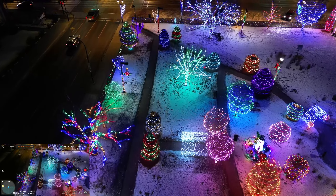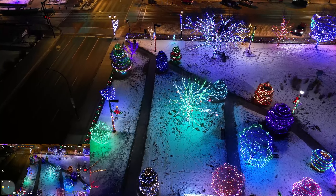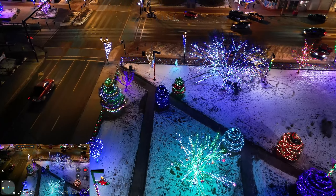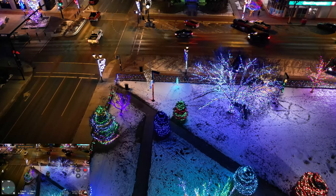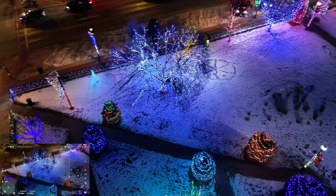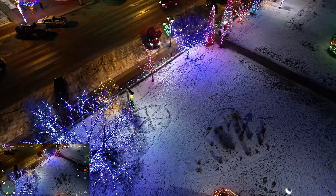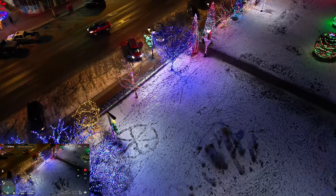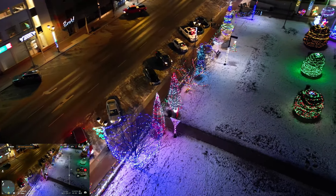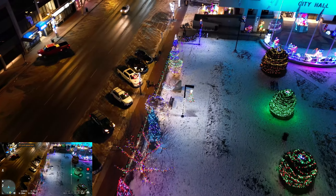I just thought it would make for an interesting video to have a little look at City Hall Park in Red Deer, Alberta, Canada. I'm kind of corny, guys — I really like Christmas. But I've missed a lot of Christmases back during my addiction and stuff. I was not around with family, always doing other negative stuff. So I kind of love Christmas, and I love that I still have family who cares about me — getting a little corny here, but anyways.